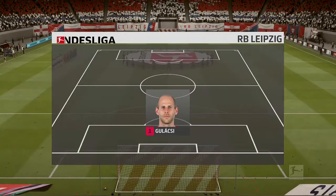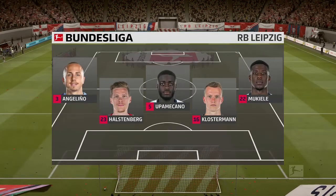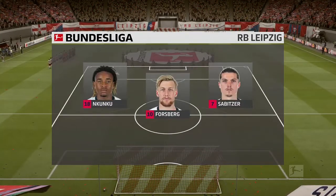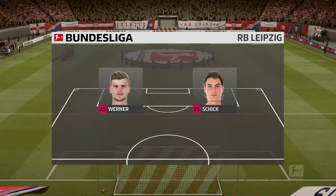Let's have a look at the starting eleven for Leipzig. Peter Gulacsi is the goalkeeper of choice. Marcel Sabitzer plays alongside Emil Forsberg in central midfield, and the story in attack is one of a strike partnership.